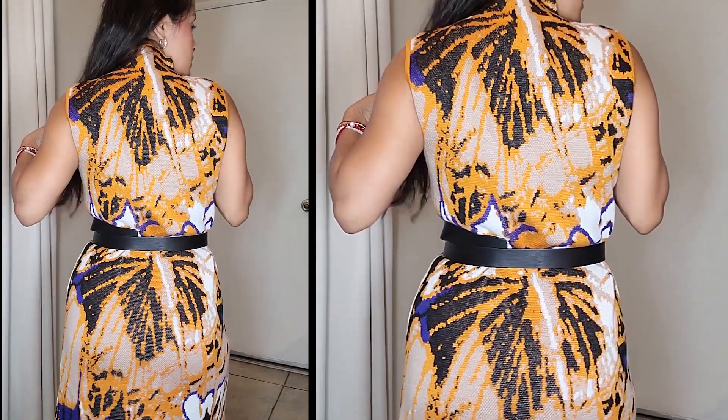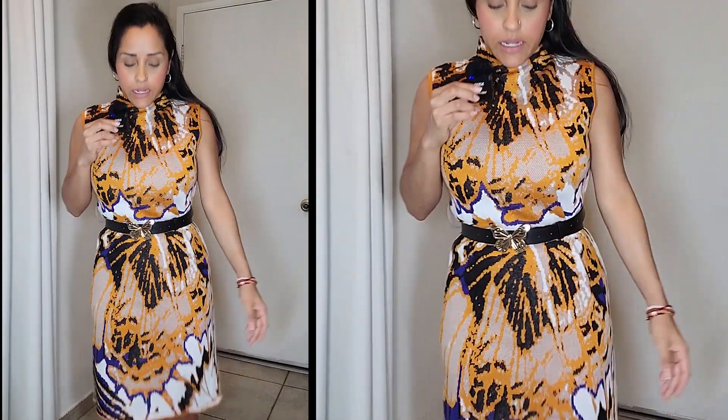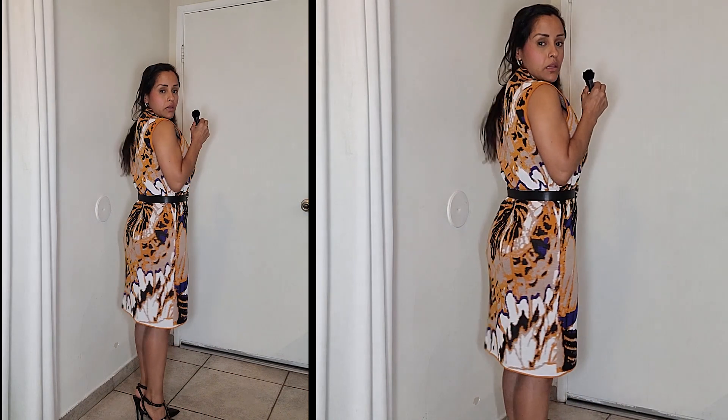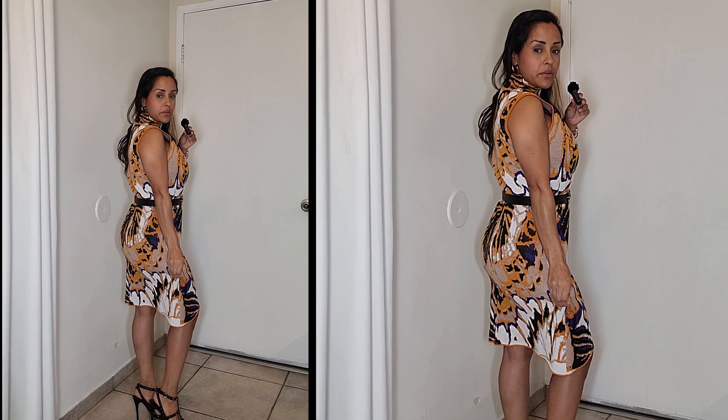I really like it — let me show you around. I am wearing the size small and I went ahead and paired it with some close-toe shoes. You can also pair it with some boots, super cute. It's really comfortable. It does have a stretch to it and it retails for $49.99.